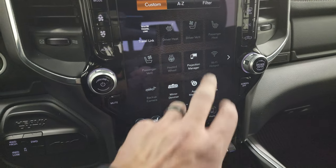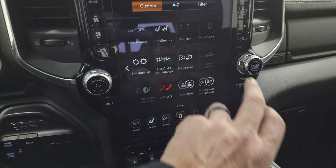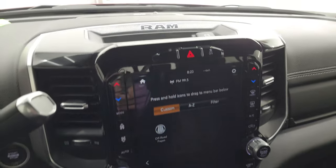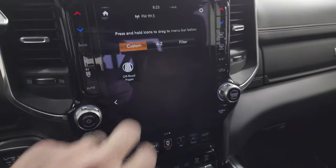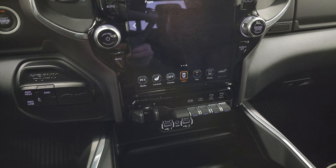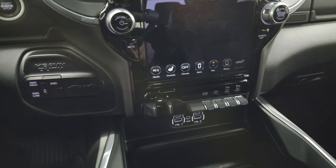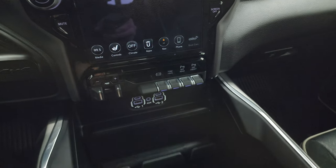You get your apps on here including Projection Manager, where you can project your cell phone to the screen via Android Auto or Apple CarPlay. Alpine premium sound system in this one. It does have the off-road pages with latitude, longitude, steering angle, and your different gauges. Push button four-wheel drive, factory brake controller, factory exhaust brake, tow haul mode, and front and rear parking sensors.